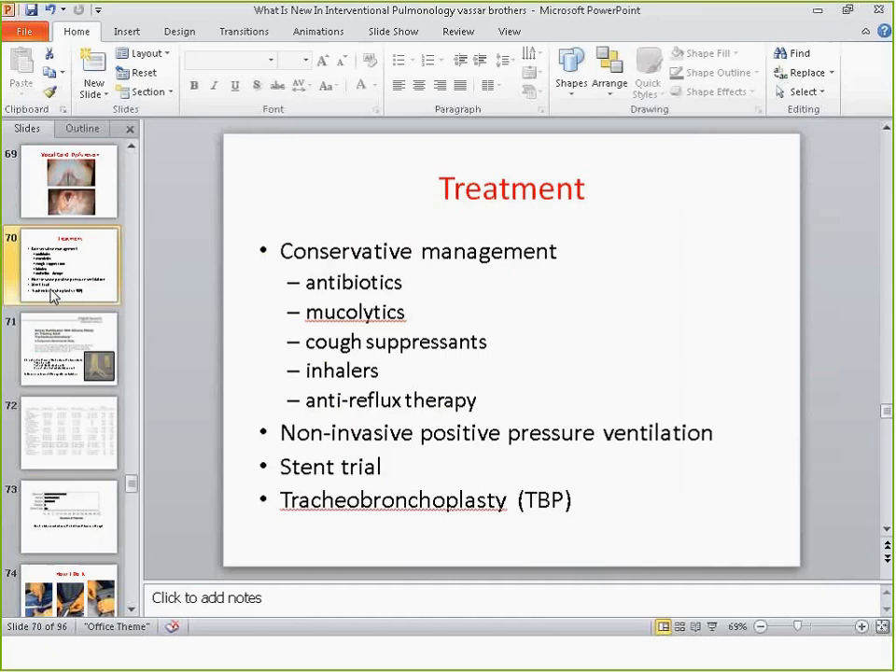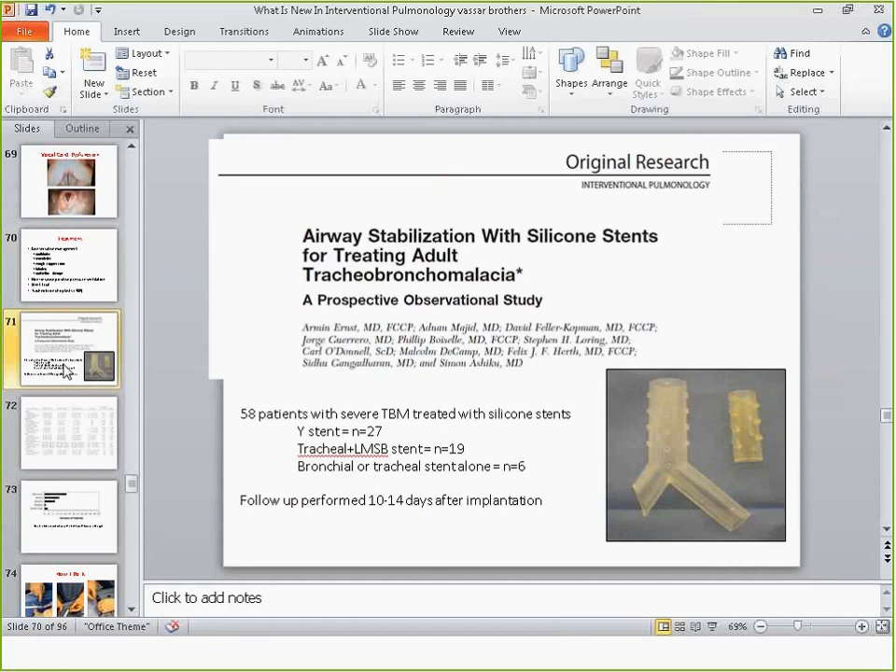We always treat tracheobronchomalacia medically first by addressing underlying problems. Non-invasive positive pressure ventilation is very important, though unfortunately not always covered by insurance. Regarding the stent trial and surgical options — it's intuitive to try to put in a stent to stabilize the central airway. This has been formally studied by a group in Boston in 2007, where patients underwent central airway stabilization with silicone or bronchial stents depending on where the malacia was located.